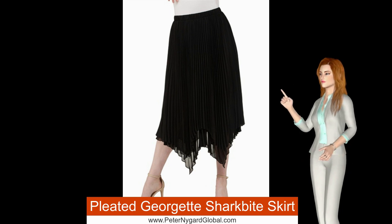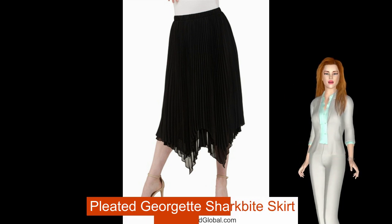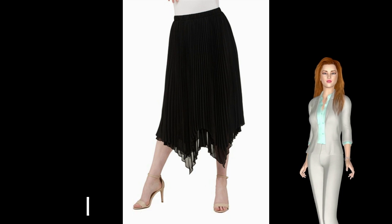Pair yours with a classic tee, blazer and heels for a sharp office look, or swap the heels for sneakers for instant Insta style.